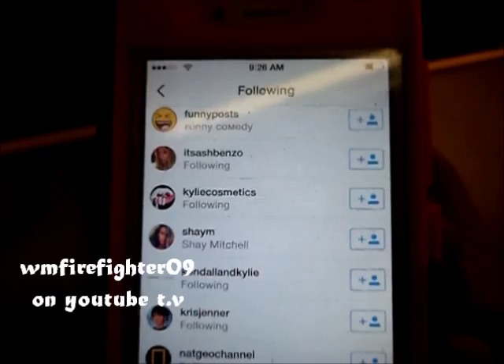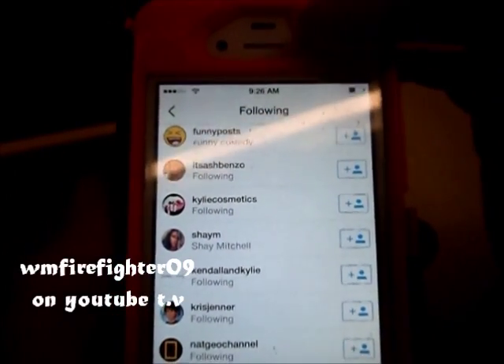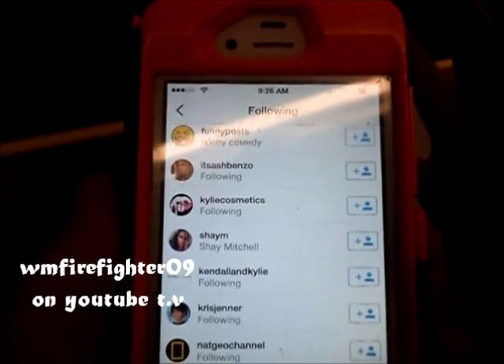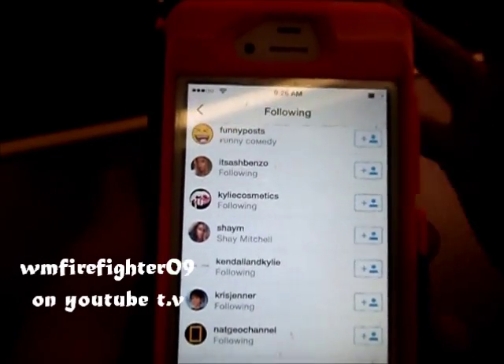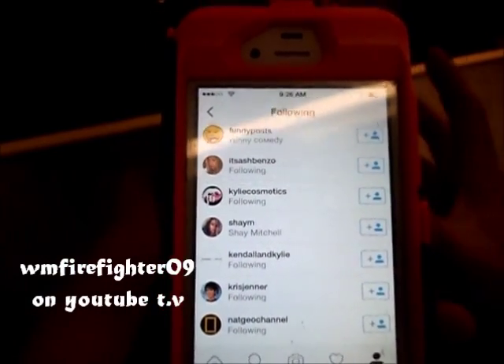Alright guys, what I was talking about earlier — where you go through and you follow all of the people that you want to — you can do this with as many people as you want. But you're going to need at least 20 to 30 for this to even work really good.